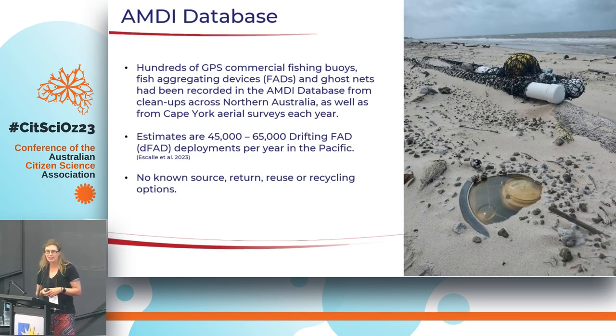We were finding hundreds of GPS beacons during our beach cleanups, particularly in Cape York and remote areas, and had no idea where they were coming from. Some were attached to fish aggregating devices — FADs — which are little rafts or chunks of float or rope. FADs are used to accumulate smaller fish underneath them as protection, attracting bigger and bigger fish, making them easy to locate and catch. Some of these trackers are so sophisticated they have echo sounders that can identify the tonnage of a particular tuna species underneath — for example, 64 tonnes of one type or 72 tonnes of another — so fishing vessels know exactly when to come and fish beneath those FADs.